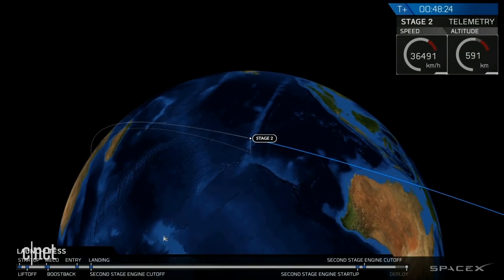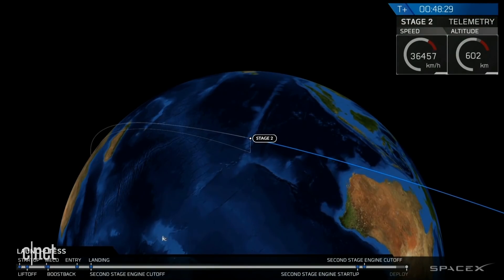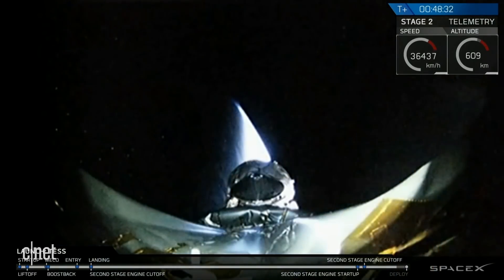We'll be getting acquisition of signal as we pass over a ground station here shortly. And ideally, we'll be able to see this live on the screen. And there we go.